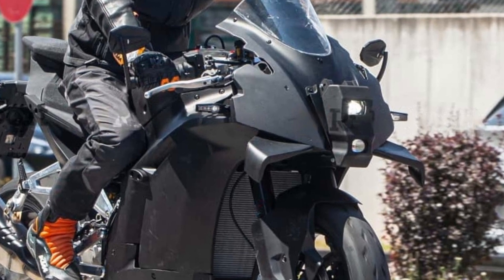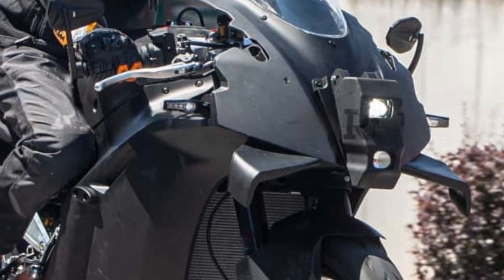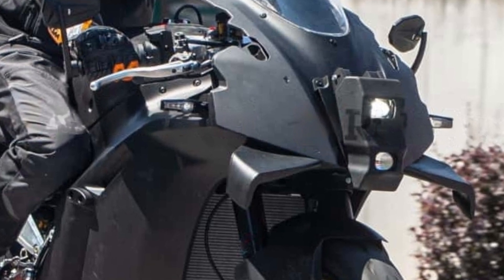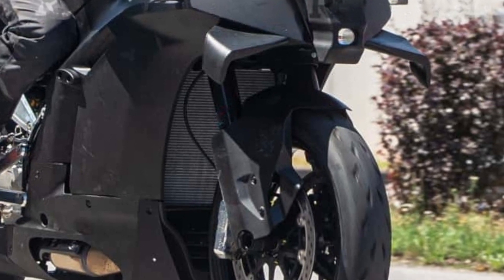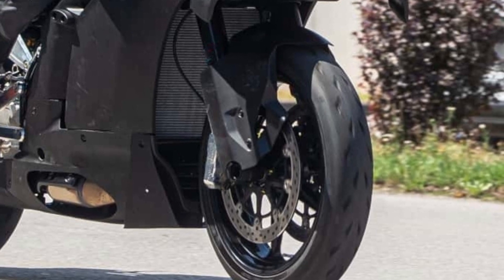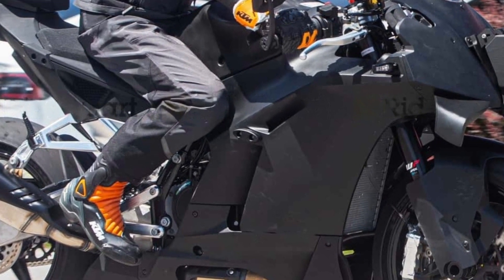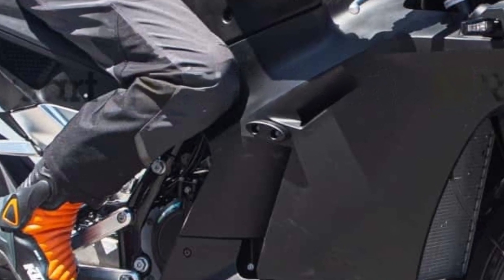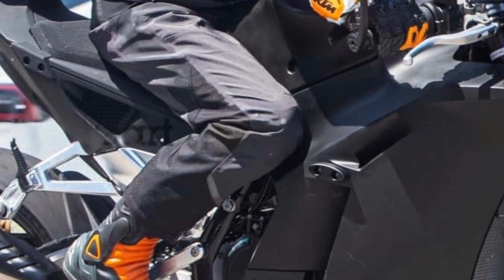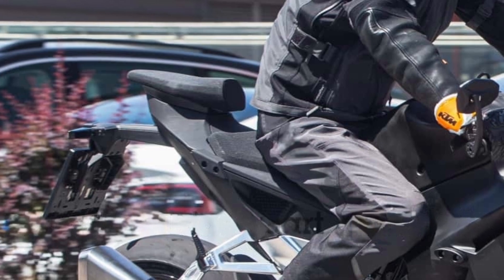Particularly, the front fairing has an interesting feature — a vertically stacked headlight unit, which appears to be screwed onto the fairing. Hopefully the production example will have better design. Additionally, the front mudguard seems to have been optimized for maximum aerodynamic efficiency. The side panels of the fairing remain largely unchanged, except for a partition on the side slit that seems to hold an engine slider. Moreover, the pillion seat appears to be quite generous for a sport bike, adhering to a form-follows-function approach.